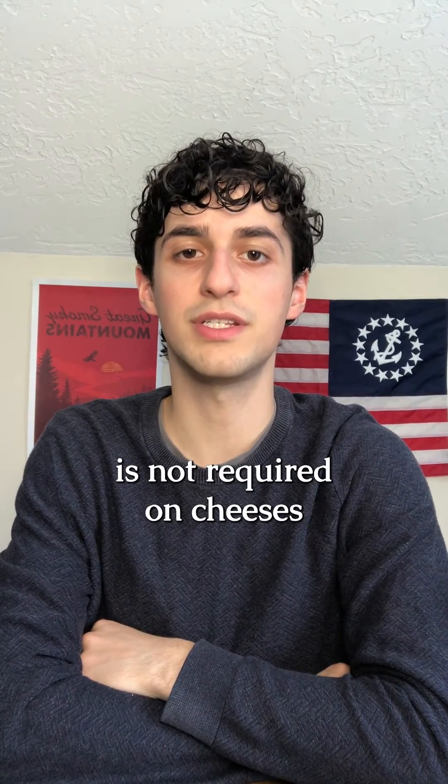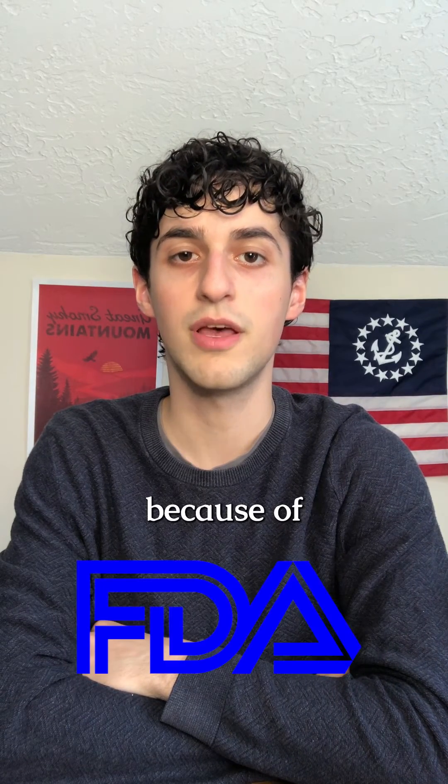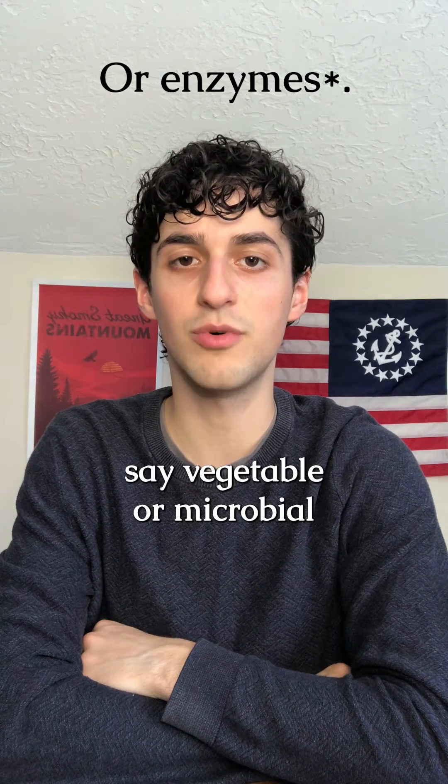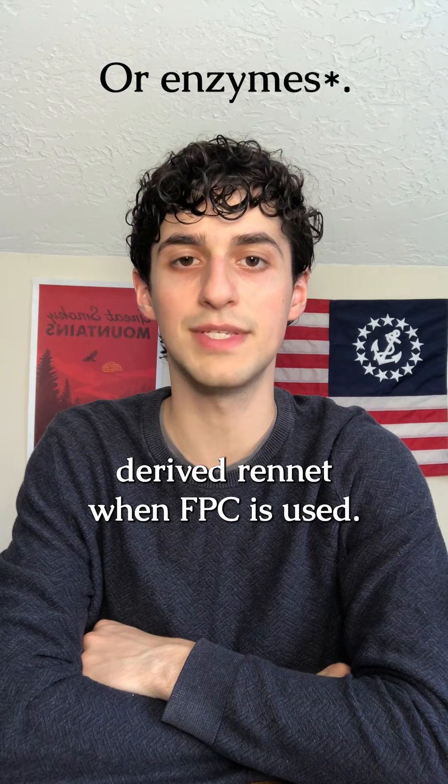Special labeling is not required on cheeses that contain FPC in their production because the FDA ruled that it is removed from the final product. The label would say vegetable or microbial derived rennet when FPC is used.